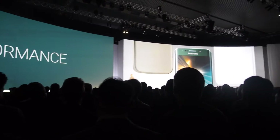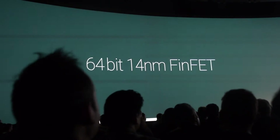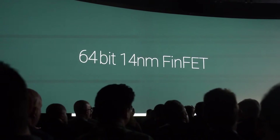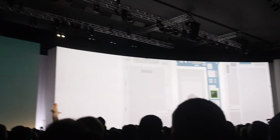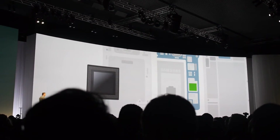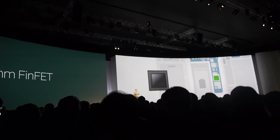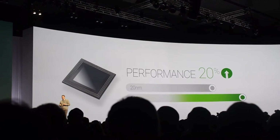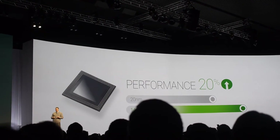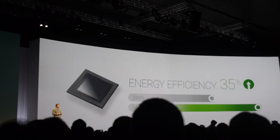It starts with the processor — one of a kind. It has a 64-bit architecture built using 14 nanometer technology. It's a world's first in a smartphone. It's more powerful, but also smaller and easier on the battery. To put this in perspective, it has 20% faster performance and is 35% more efficient than the 20 nanometer chip in the Galaxy Note 4.